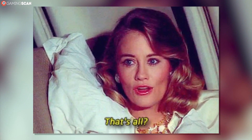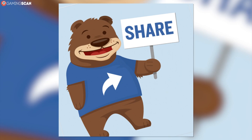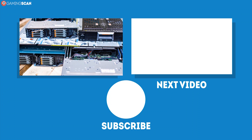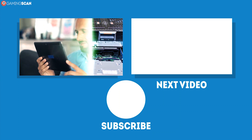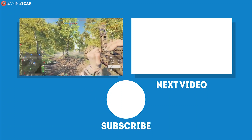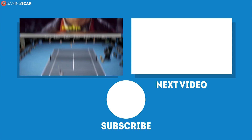And that just about does it for this video. Don't forget to like and subscribe if you've enjoyed it, and make sure to share it if you find it helpful. We've already made a video where we list the best HDDs you can get, so check it out if you're in need of a new HDD as well. The links to all the videos we've mentioned are in the description. In the meantime, may your games be fun and your losses few, and we'll see you next time on Gaming Scan.